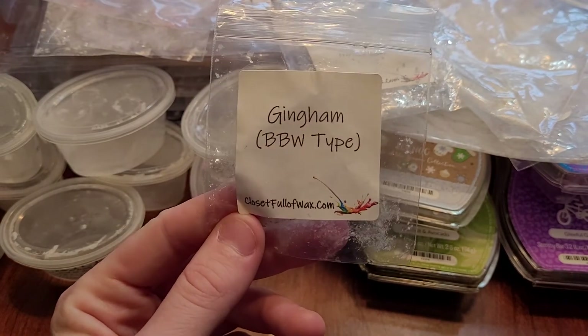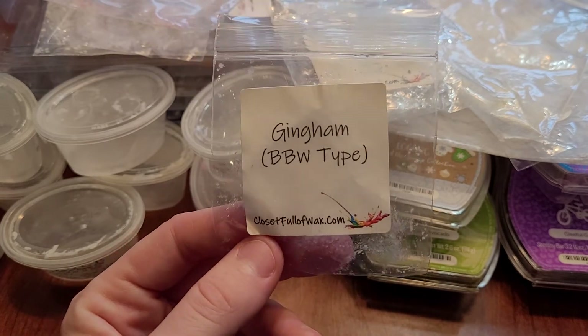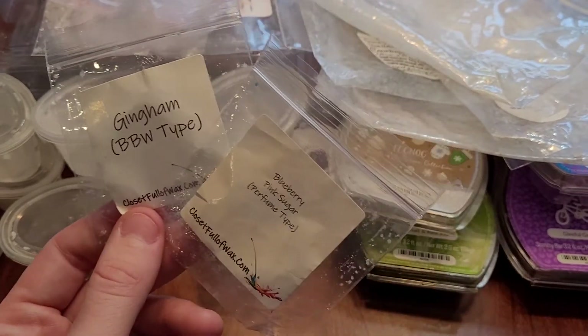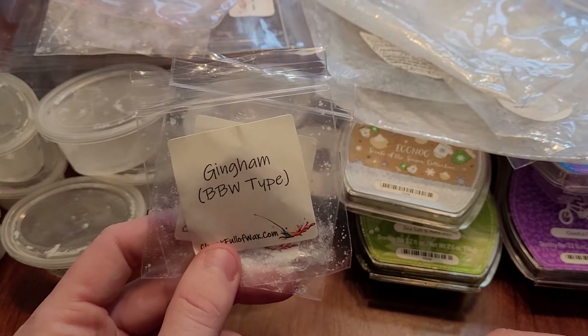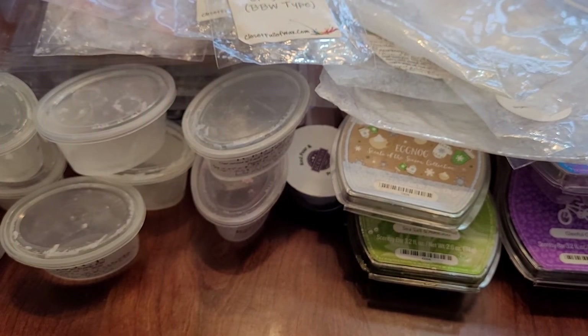This is gingham from Closet Full of Wax. I love gingham, but this had a weird scent by the end of it — same as the blueberry pink sugar. Both of these had a strange tone at the end that I had to take them out. I just didn't enjoy it by the end, but after 12 hours I was ready to take it out anyway.